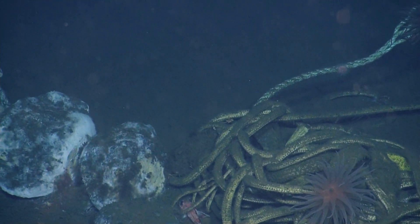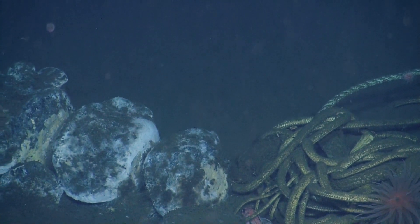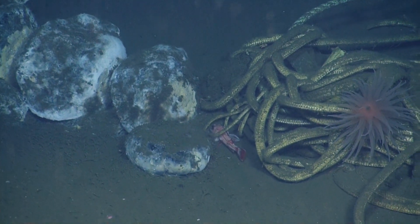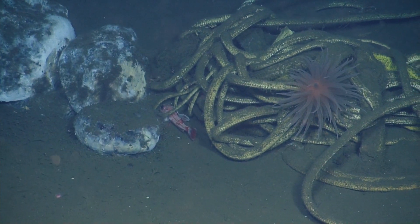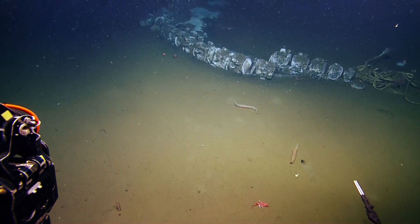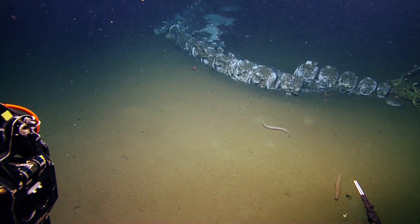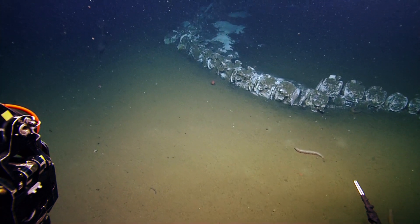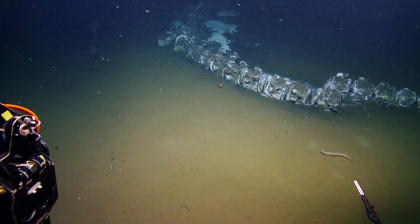It looks like there are some thorny heads using the line and the bones as shelter. I might be able to go a little closer. That's a nice view. There are clearly different colors — there may be some sponge, but probably most of that's bacteria on the bones. There's some sediment on top, but also a lot of bacteria. The black is probably very sulfidic. Looks like dense mats of bacteria on the other side of the whale.